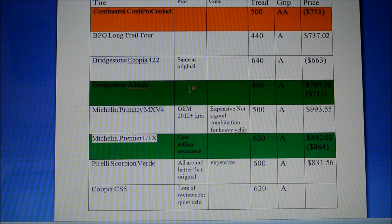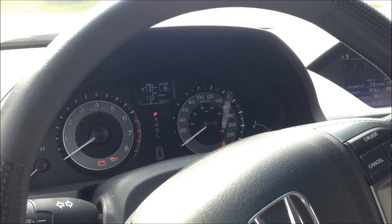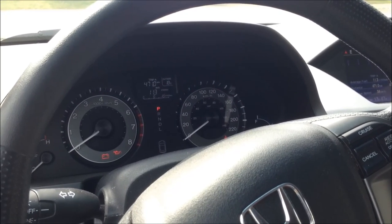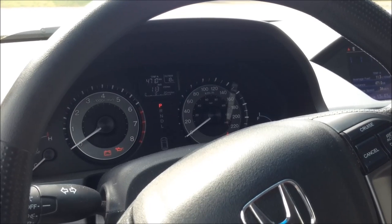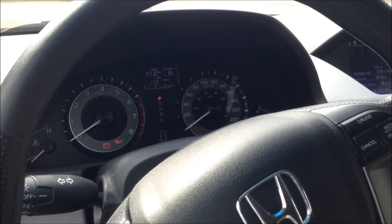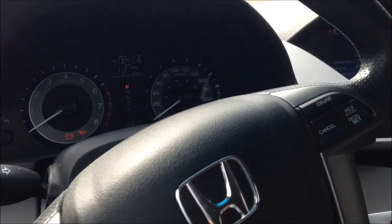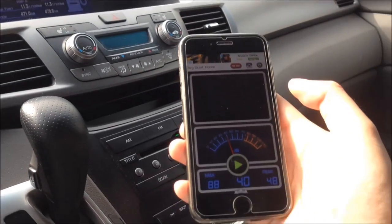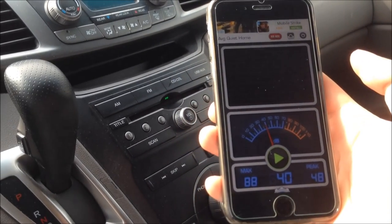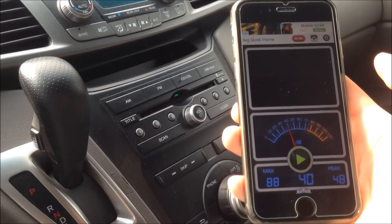I'm in my dad's van now driving to Costco — about a 20 kilometer trip with speeds ranging from zero to 80 kilometers per hour. I'll drive the exact same route there and back as a little test. I'll be using a decibel meter app on my iPhone to record the maximum in-cabin decibel level reached on these tires.